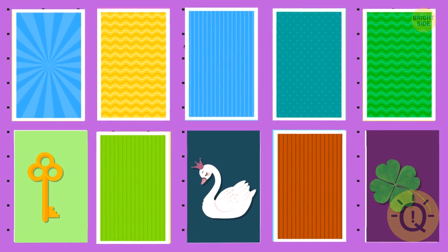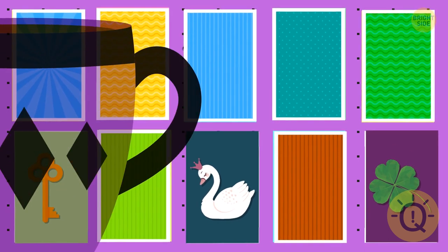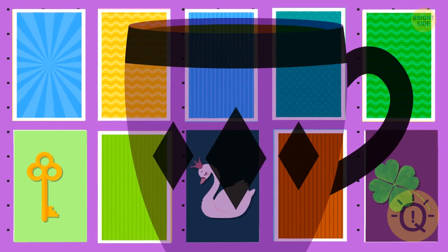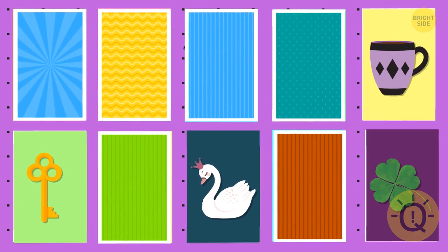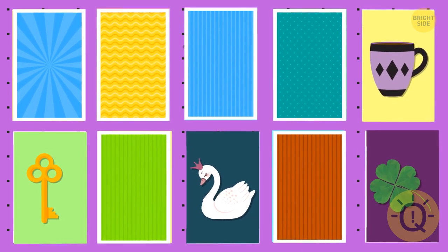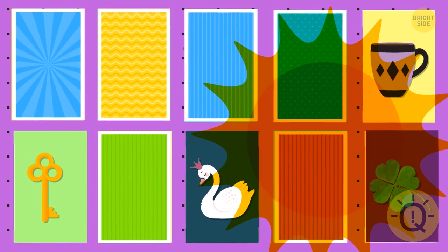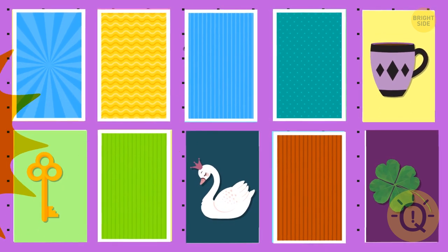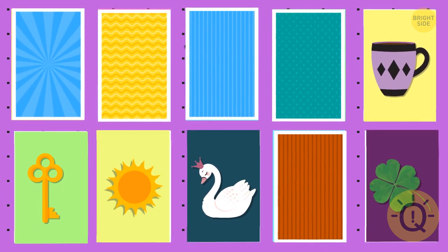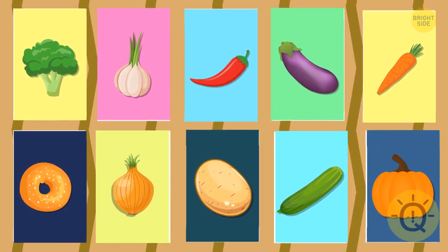Here it is. Let's try to find the mug. It's over there. What about the sun? It's behind the seventh card.